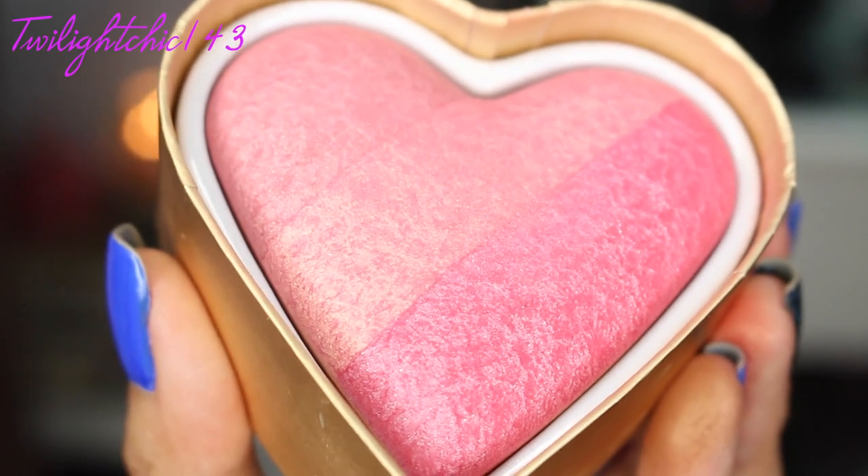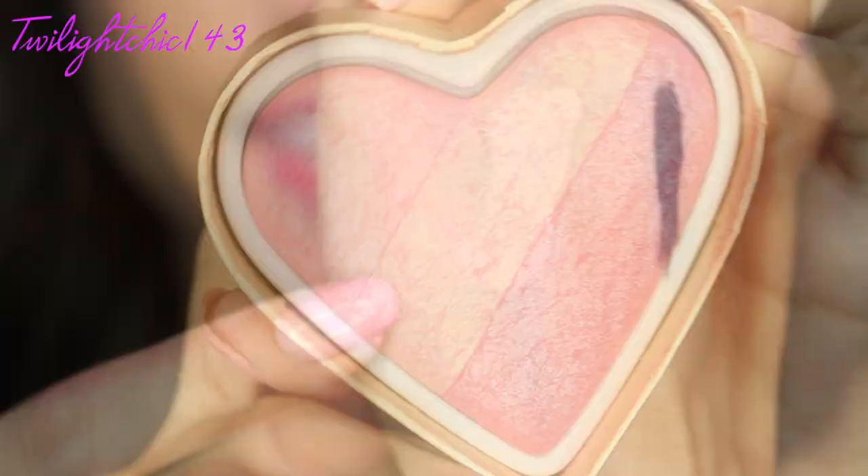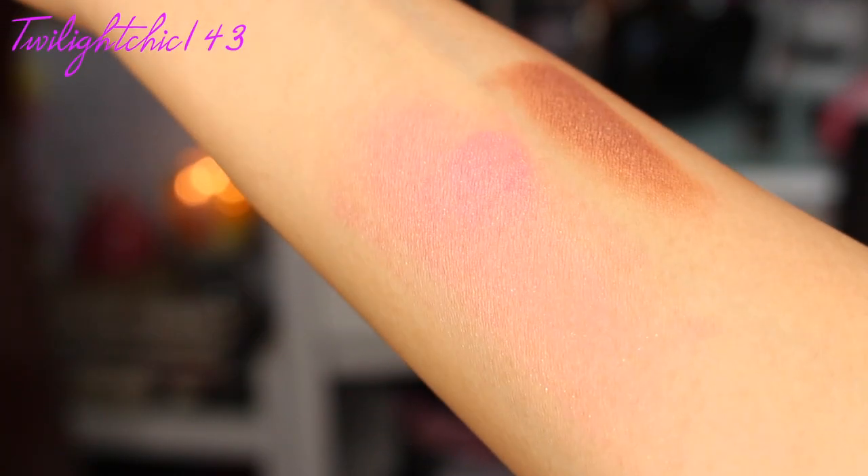The last but not least for my blushes, it would have to go to this Too Faced Perfect Flush Blush in the shade Something About Berry. This blush definitely deserved a close-up because it has such beautiful packaging, and it also looks beautiful on the skin. Here's a swatch of Something About Berry. When I want a pop of color on the cheeks, I tend to go for this blush.